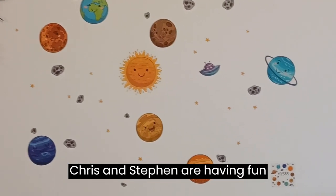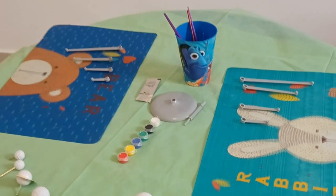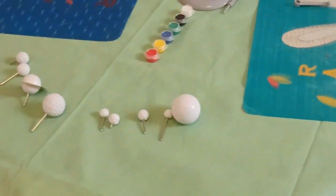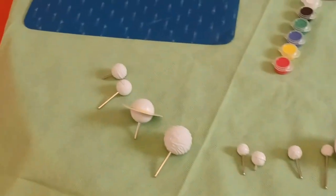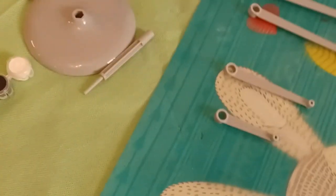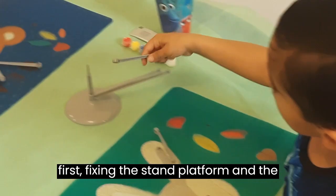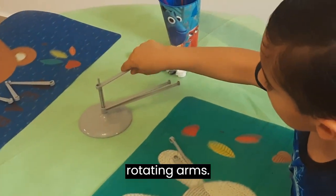Chris and Steven are having fun preparing a solar system planetarium. First, fixing the stand platform and the rotating arms.